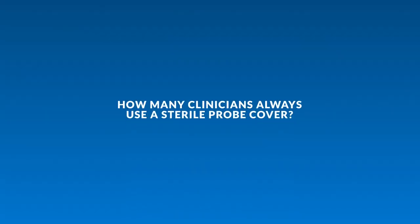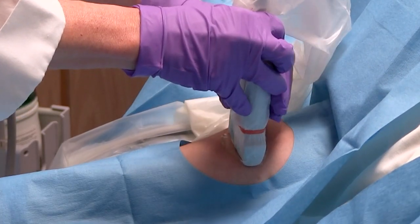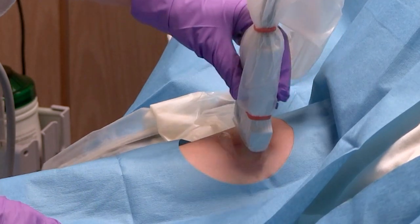Our study found that clinicians are not always using sterile probe covers for ultrasound-guided PIV insertions, which raises concern over contamination and patient safety. If you choose to use a sterile cover and gel on the patient's skin, sterile gel is strongly recommended.